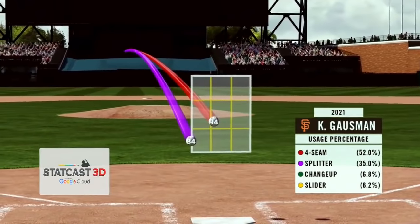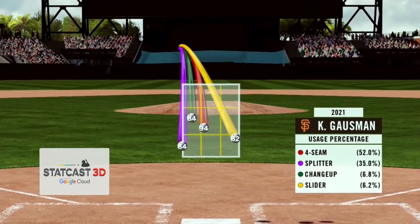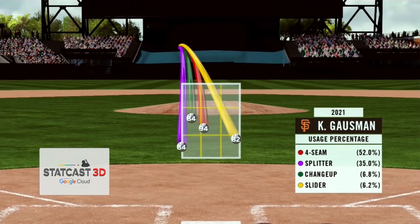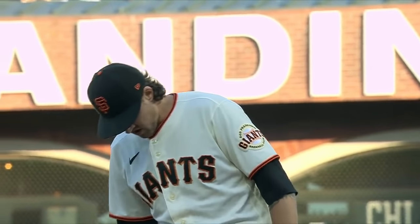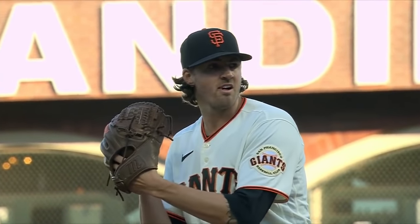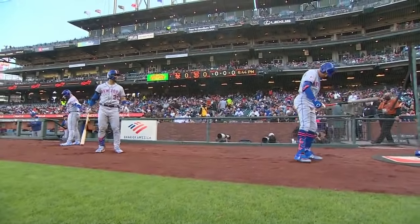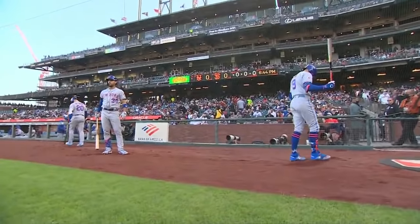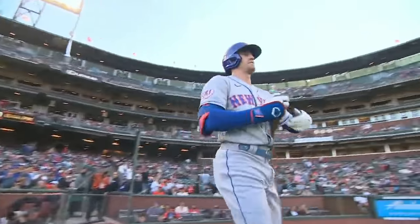Take a look at the Statcast 3D powered by Google Cloud to see how he uses his pitches — 52% of the time you're going to get the four-seam fastball and the splitter. When it's working you'll see a lot of that. 35% of the time he'll throw the changeup and slider a little bit more. Lifetime against the Mets he's never beaten them, going 0-3 with a 5.09 ERA, but they have not seen this version of Kevin Gausman, and that could be an advantage for him.